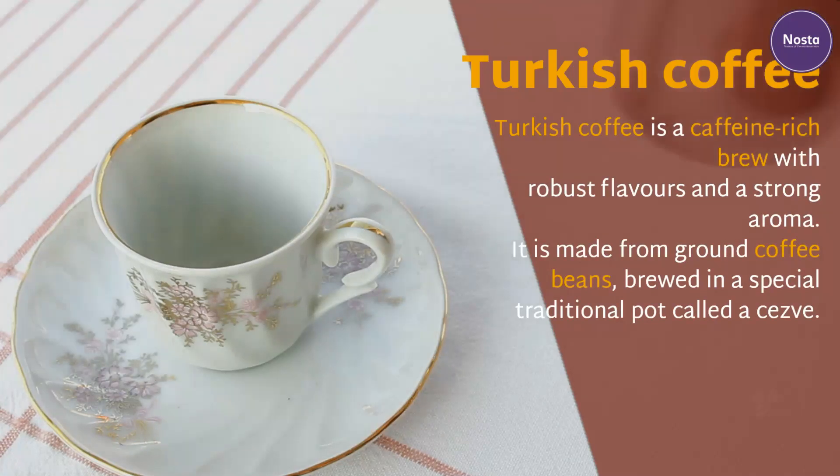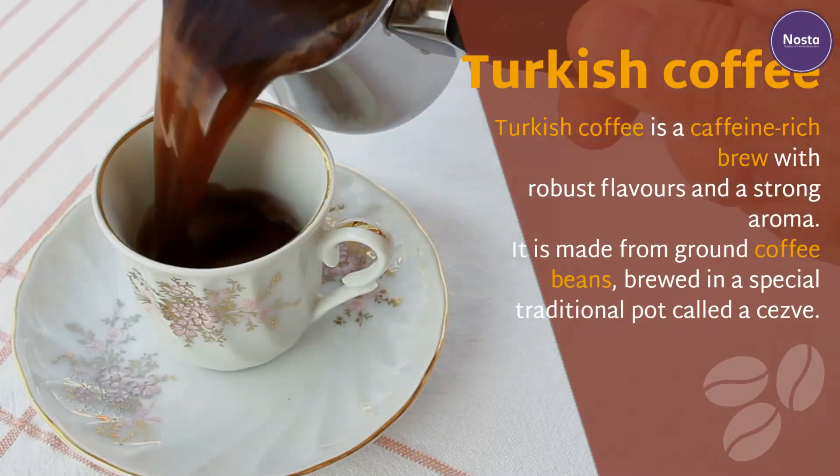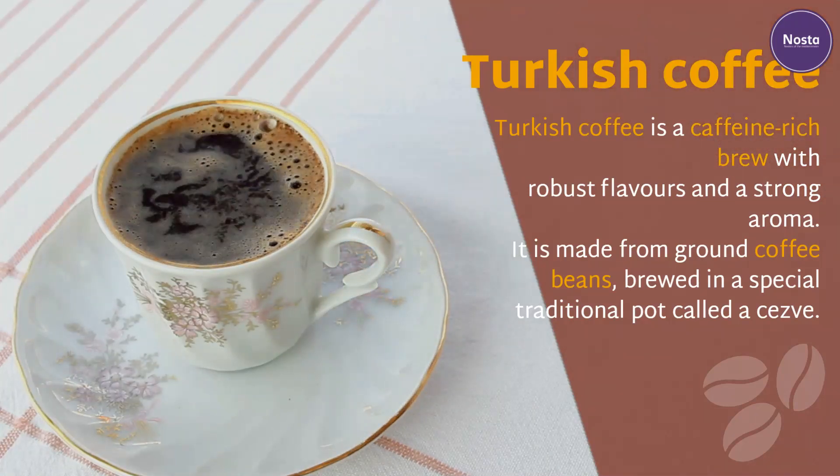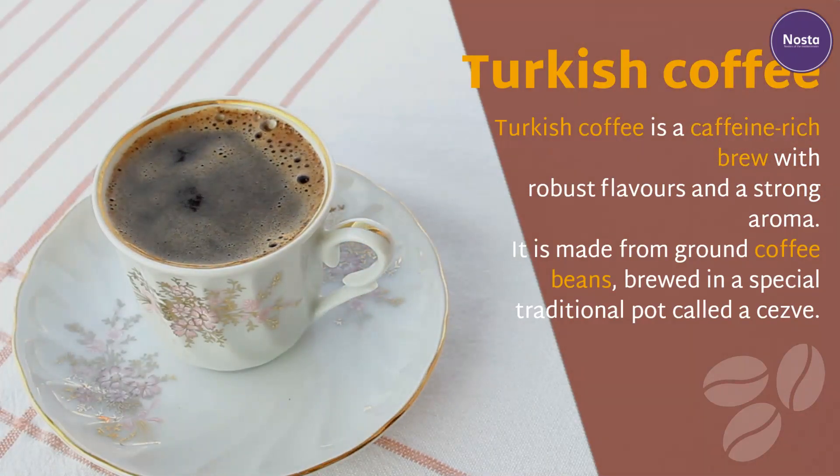Turkish coffee. Turkish coffee is a caffeine-rich brew with robust flavors and a strong aroma. It is made from ground coffee beans brewed in a special traditional pot called a cezve.